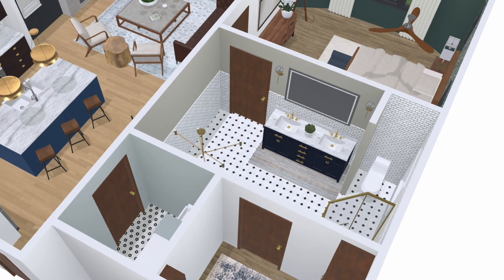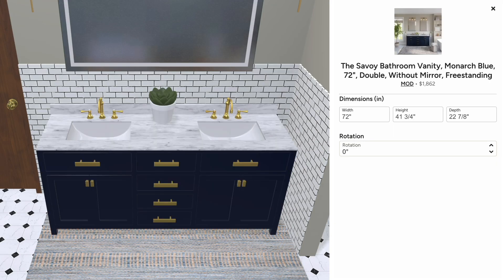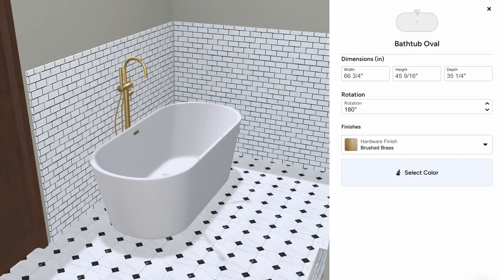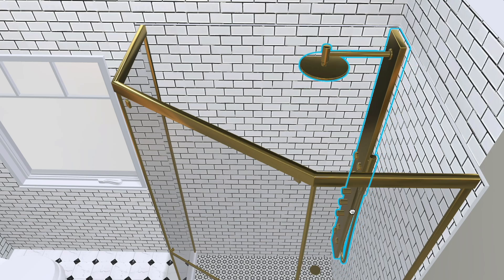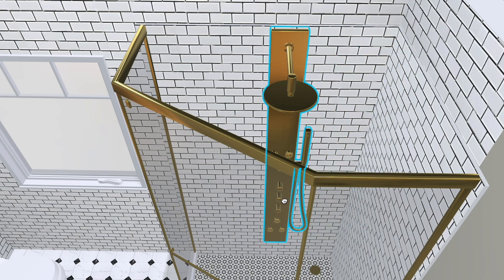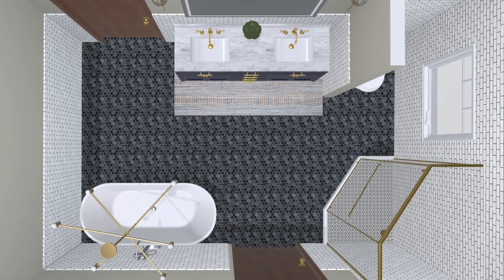For bathrooms, the creative freedom continues. Wow your clients with a variety of vanities, showers, and bathtubs — all true to scale and truly easy to try out. Next, get down to the details with shower heads, mirrors, and tile in almost any style and finish.